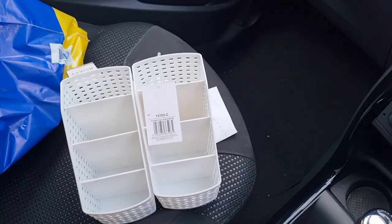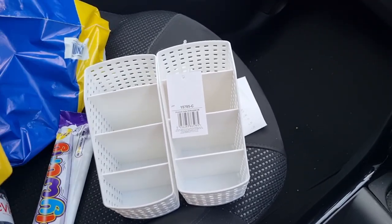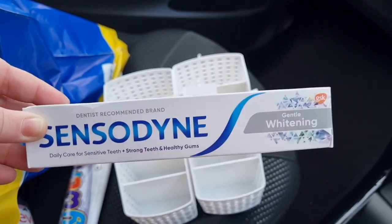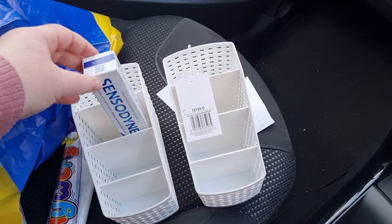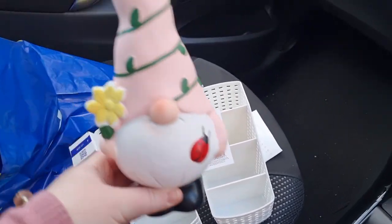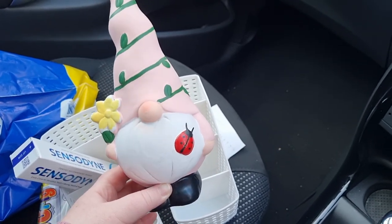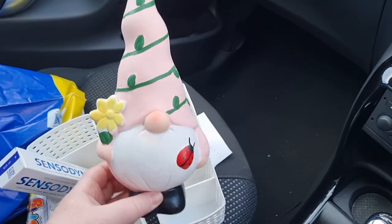I got my husband some Curly Whirlys — he likes those, two pounds for five. I also got some Sensodyne toothpaste for £2.50. The tube is quite thin, but I didn't want to go to Home Bargains just for toothpaste — and actually it's cheaper here because I think it's three pounds there. I also got this gnome — I just couldn't resist it, it's two pounds and it'll go outside in the garden. I was torn between this one and the blue one; I might get the blue another time.